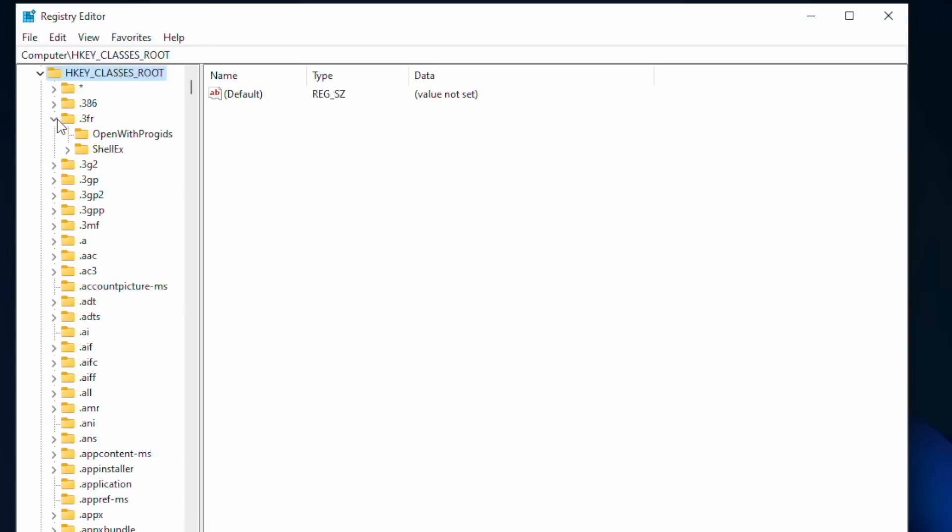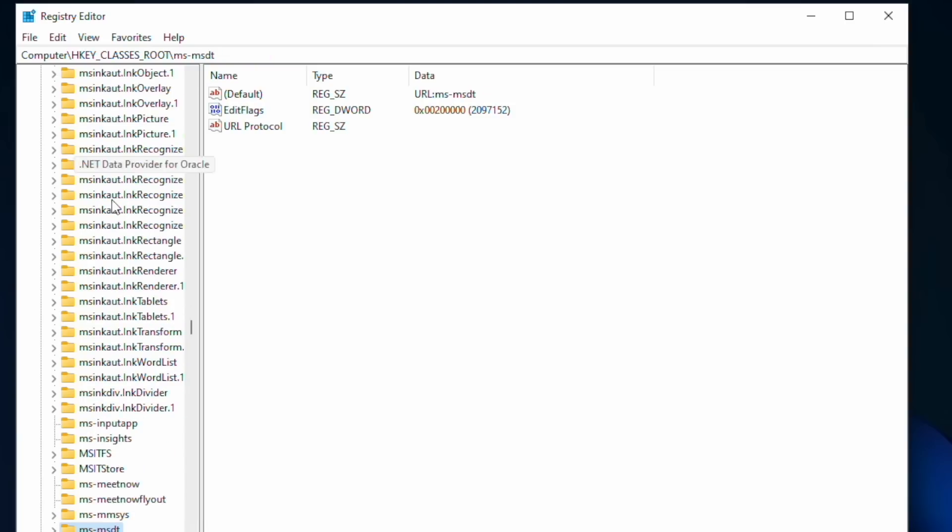Fixing it today requires editing the registry. If you are in any way unsure of your ability to do so accurately, please consult a knowledgeable friend or expert, as you can truly break your system if you do the wrong thing inside Registry Editor — as in it won't boot. To get started, launch RegEdit and browse down to HKEY_CLASSES_ROOT\ms-msdt. This is where the registry entries are stored that control and enable the vulnerable protocol handler in the MSDT stack. To protect ourselves, we're going to back up those keys and then delete them entirely. This is the action that Microsoft is recommending, and worst case, we'll make a backup of the key that can be restored later.